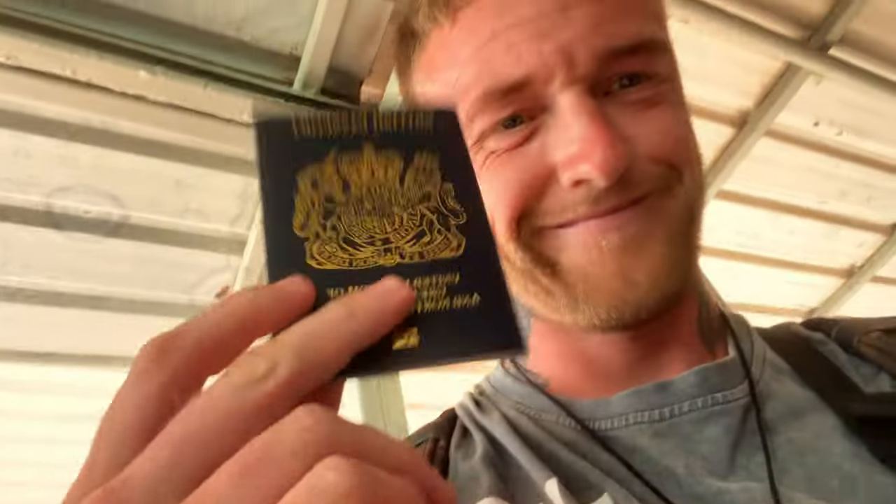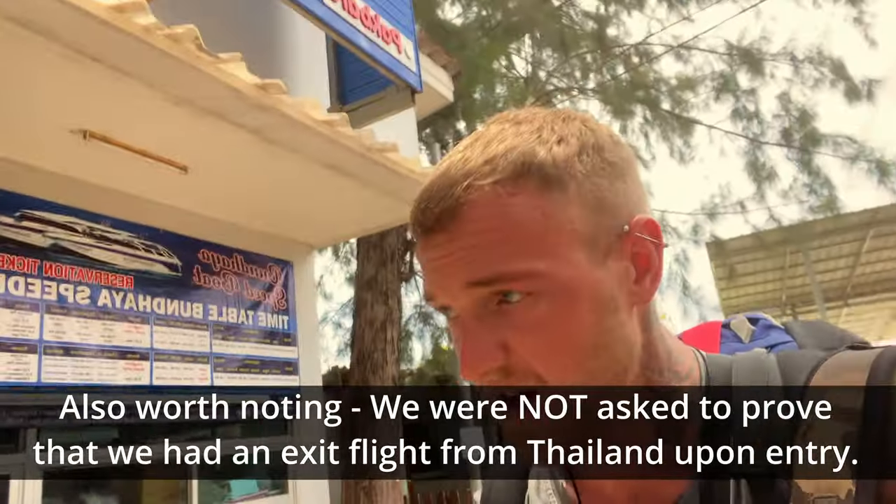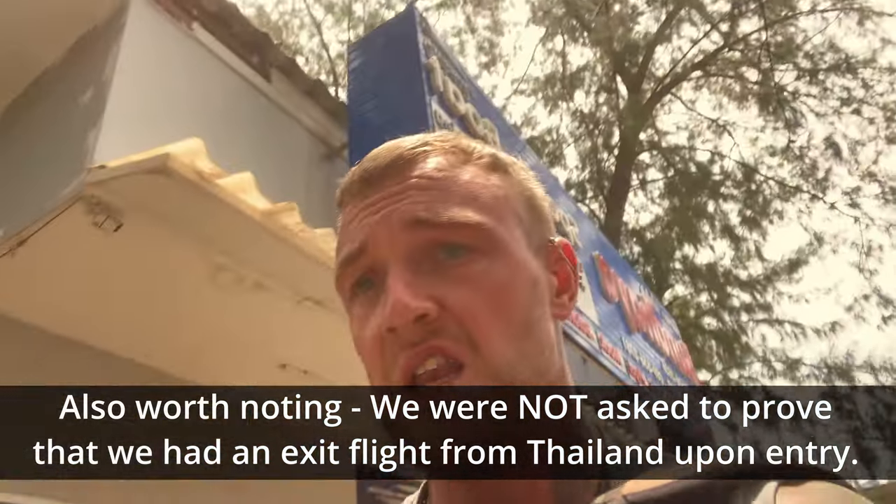...passport control. I think the reason they take your passport is so you don't run off down the beach when you get here. We're through — took about half an hour altogether. 200 baht. Now we've got to try and find our accommodation.